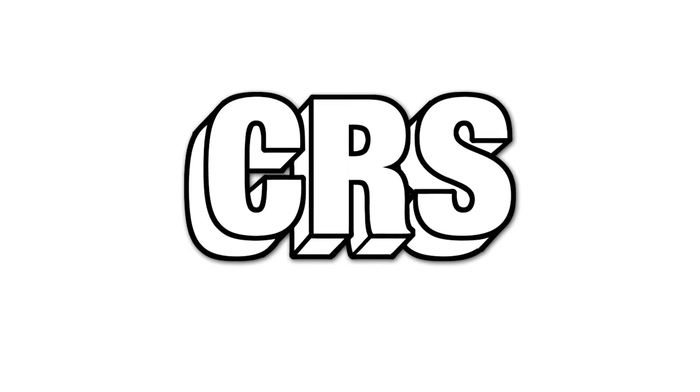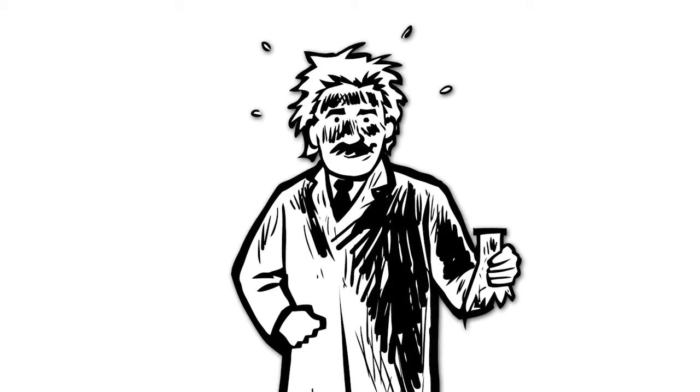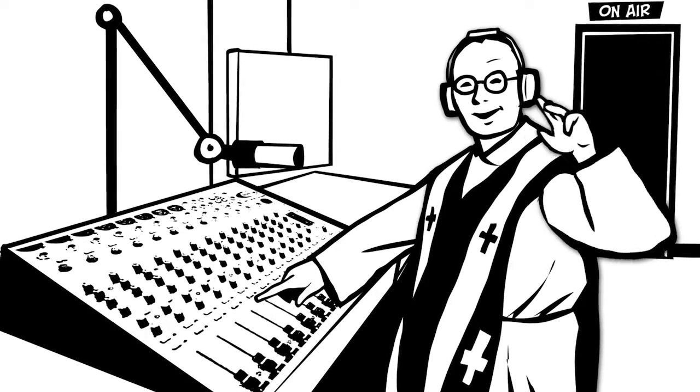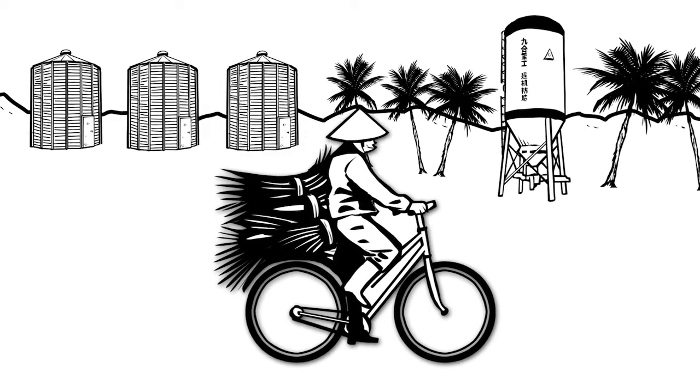CRS. What is this exactly? Chemical reaction symbol? Christian radio station? Chinese rice silo? No, not exactly.